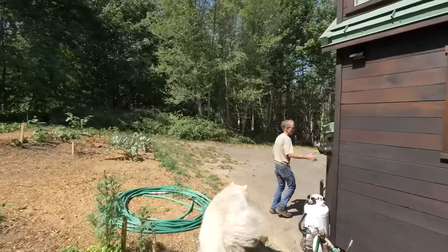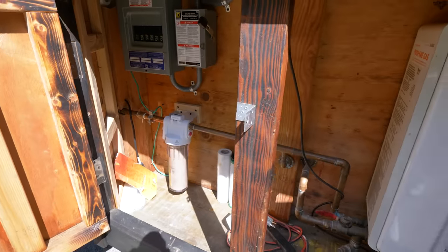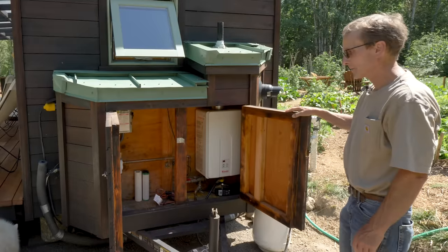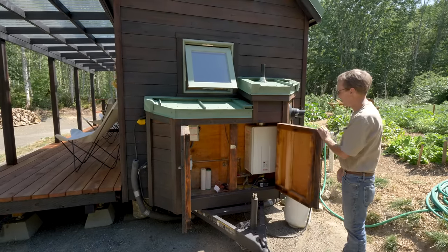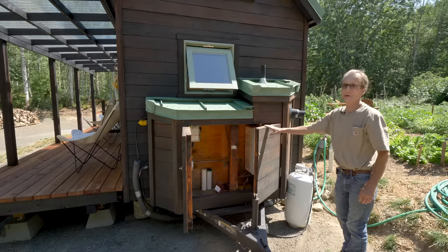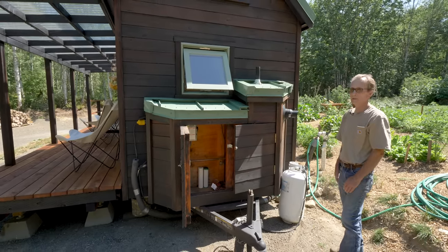This is my utility closet. My fresh water enters here — I've got a filter set up there. And this is the Rinnai on-demand hot water system. I've got a 40-pound propane tank and I have to fill it probably once every five months, so it's not a whole lot of propane. It heats up pretty nicely.